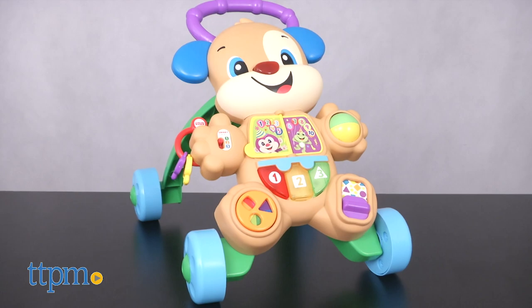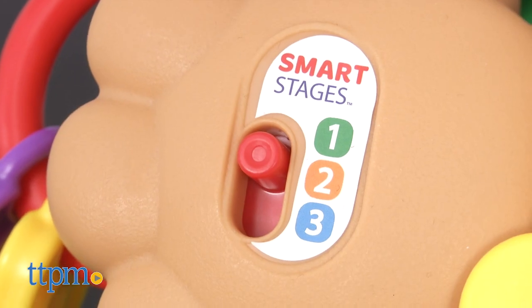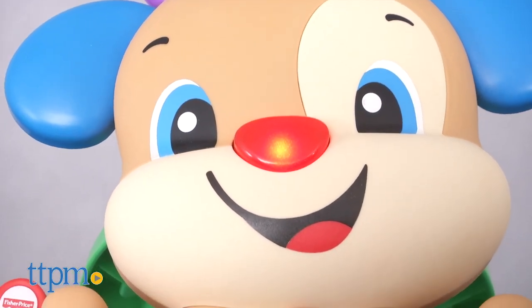It's also available in a Learn with Sis Walker version, too. There are two ways for baby to play it, with three stages of learning content encompassing more than 75 songs, sounds, tunes, and phrases.